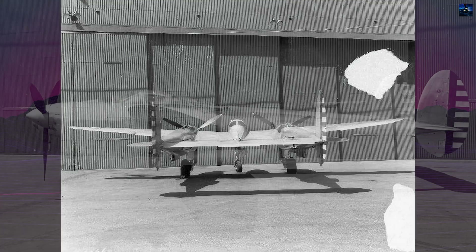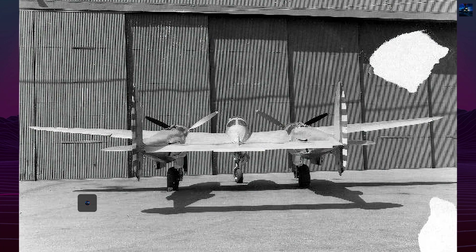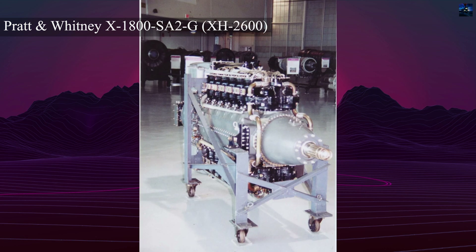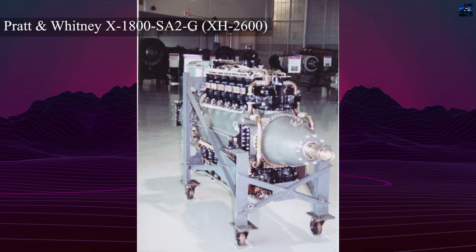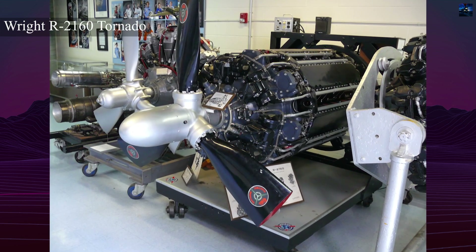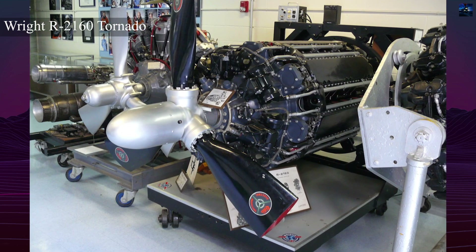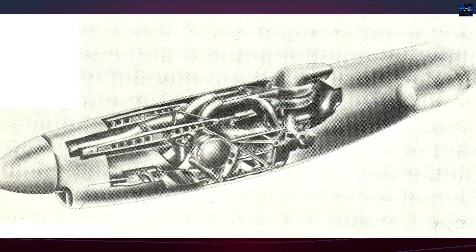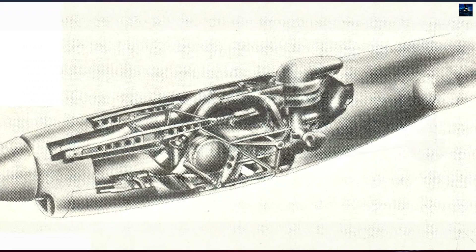Lockheed initially designated the aircraft Model 222, later changed to Model 522. The project centered on integrating the new Pratt & Whitney X-1800 SA-2G XH-2600 liquid-cooled 24-cylinder engines, each rated at 2,000 to 2,200 horsepower, paired with turbo superchargers. Early studies also considered the Wright R-2160 Tornado, a radical 42-cylinder engine expected to produce 2,300 horsepower and propel the aircraft to over 800 kilometers per hour.